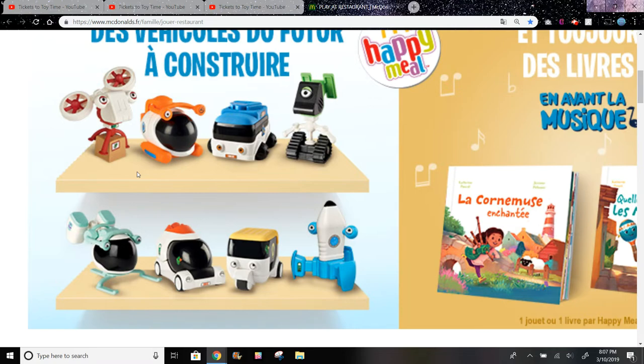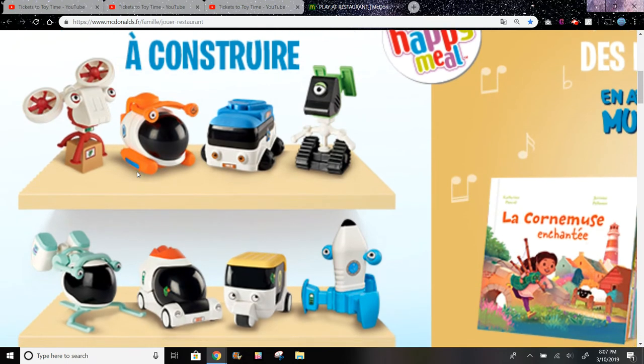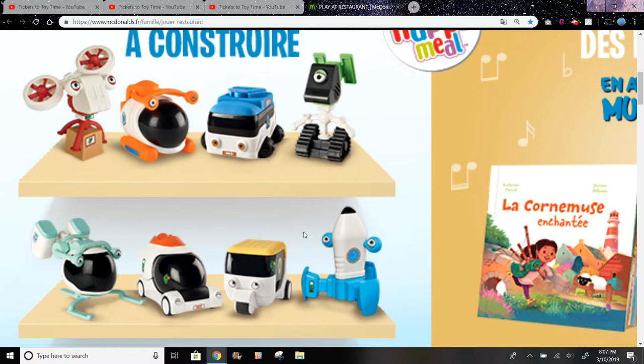Comment down below and let me know which toy in this set looks like it's probably going to be your favorite — a lot of these look really cool. This kind of reminds me of the telephone in Toy Story 3, comment down below if you agree.